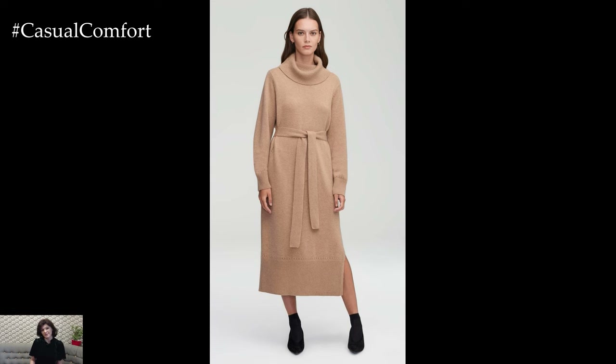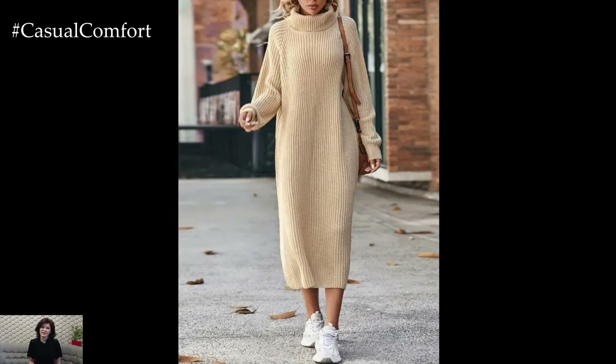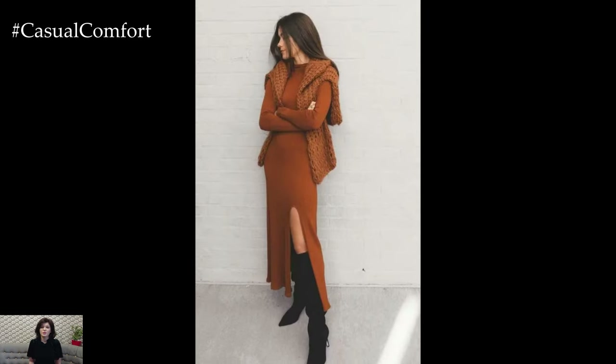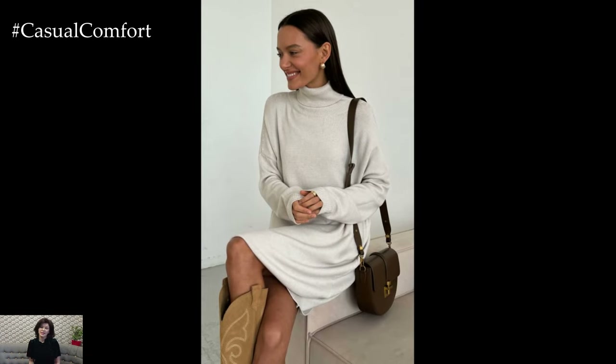Accessories are key when styling a sweater dress. A chunky scarf not only keeps you warm but also adds a cozy, stylish touch to your outfit. Wide-brimmed hats are another great addition, providing both warmth and a chic, autumnal vibe. When it comes to bags, cross-body bags or structured totes work well with sweater dresses, adding practicality without overwhelming your look.